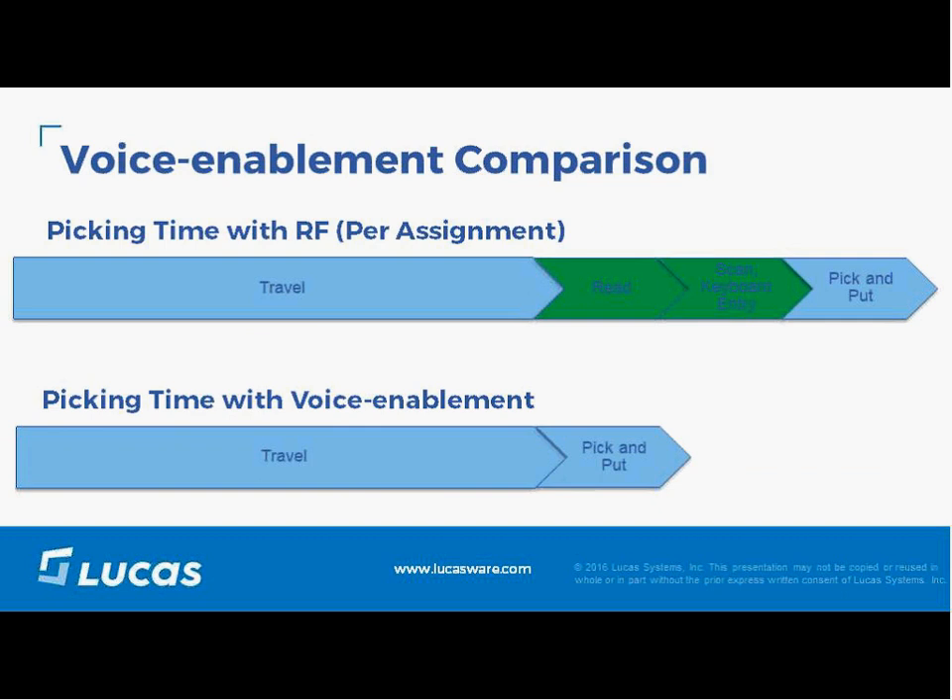Regarding voice enablement — we mean taking an existing process and layering voice over top of it. Many of you have looked at or used voice enablement, saving motions for the user at the pick face with hands and eyes free. That impacts the portion of time spent at the pick face, but that can be as little as 20 to 30 percent of total time, while travel time is 70 to 80 percent. You're only attacking a small portion of the day.